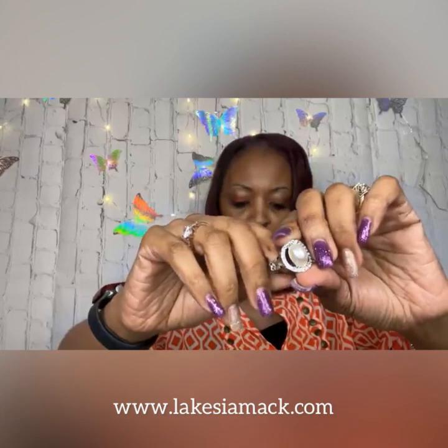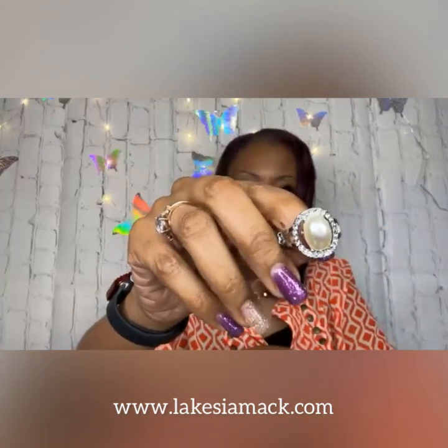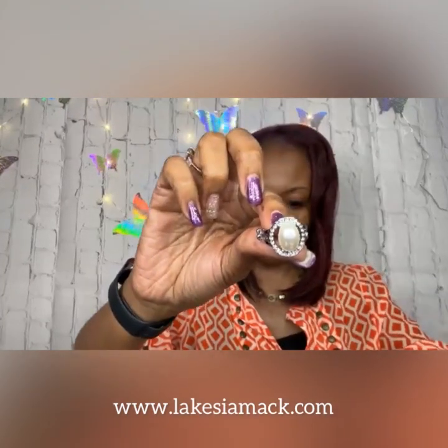Number three is going to be a ring — this is Seize the Shimmer in white. It's a beautiful pearl ring that seems to float inside a glittery ring of white rhinestones. It has a small stretchy back so it's going to be perfect for a smaller finger like mine or even a larger finger because of that stretchy band. That is number three — Seize the Shimmer in white.